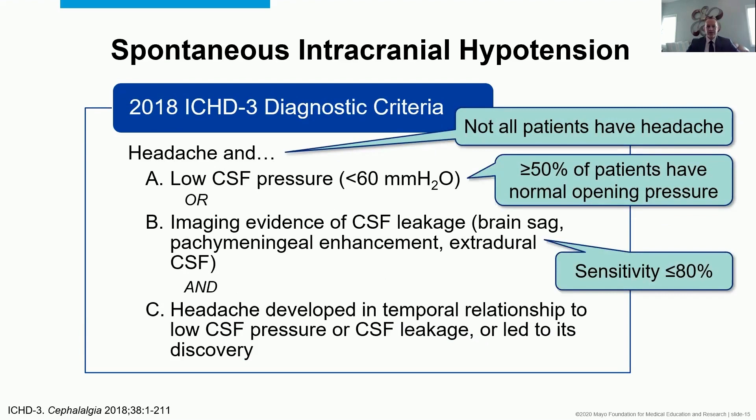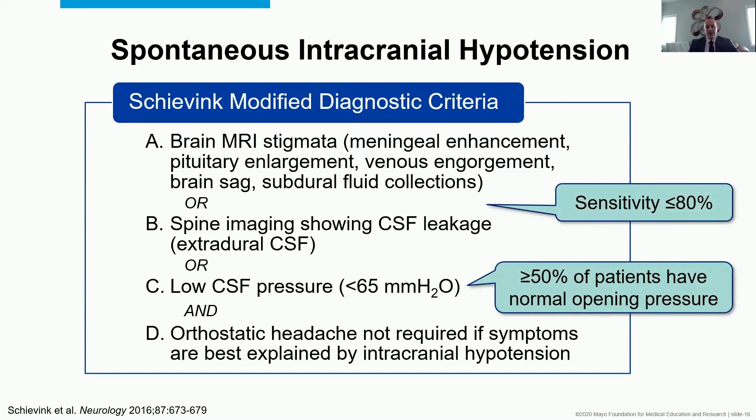Dr. Scheivink has described a slight but important modification: yes, we can use brain MRI stigmata, spine imaging showing CSF leakage, or pressure. But we should recognize that headache isn't always the issue, and if the symptoms are still best explained by intracranial hypotension, we can call that spontaneous intracranial hypotension. What I hope to convey is that there's no one test that makes the diagnosis — you have to have strong clinical suspicion.